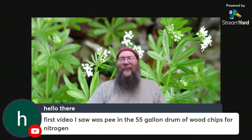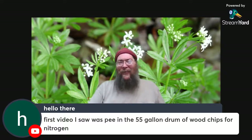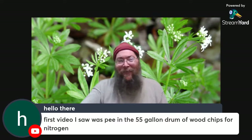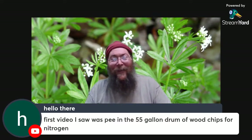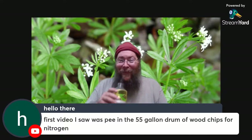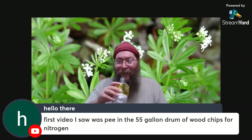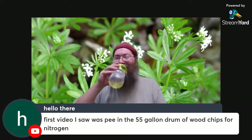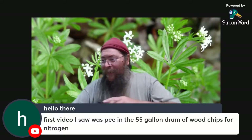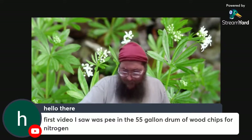Hello there — first video I saw was the urine and 55-gallon drum of wood chips for nitrogen. That's an excellent way to make some fertilizer, but I've got several other ways to make fertilizer — they don't all necessarily require using your own urine or anyone else's.